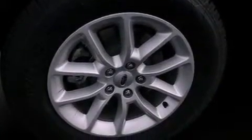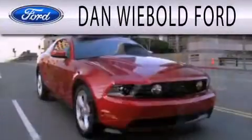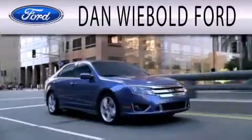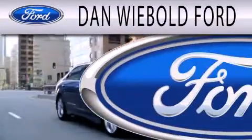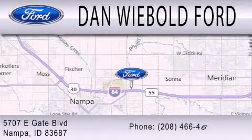Contact us today and schedule your opportunity to see this automobile in person. Dan Webold Ford is dedicated to doing everything possible to ensure that the experience you have selecting your next vehicle is as pleasant as possible. We are located at 5707 Eastgate Boulevard in Nampa.